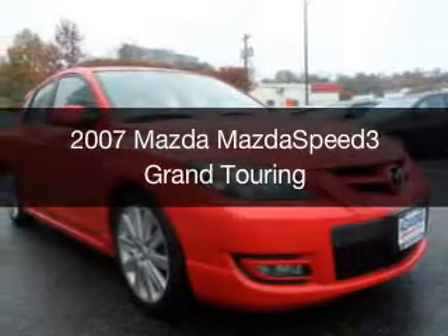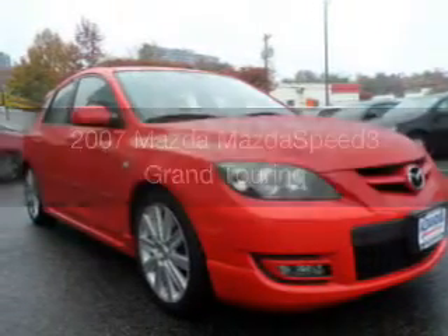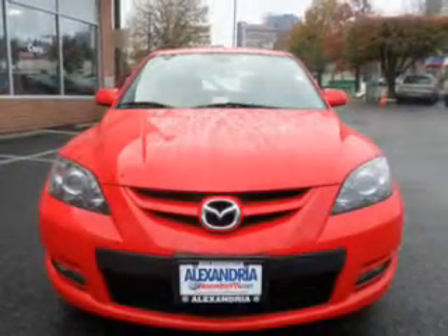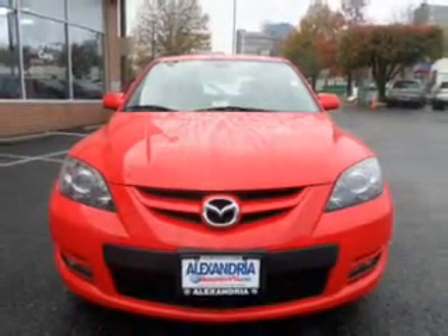This is a used 2007 Mazda Speed 3. It's powered by front wheel drive, a four-cylinder engine, and a six-speed manual transmission.